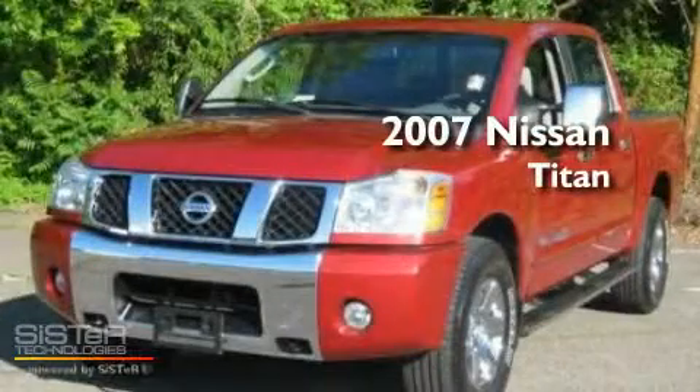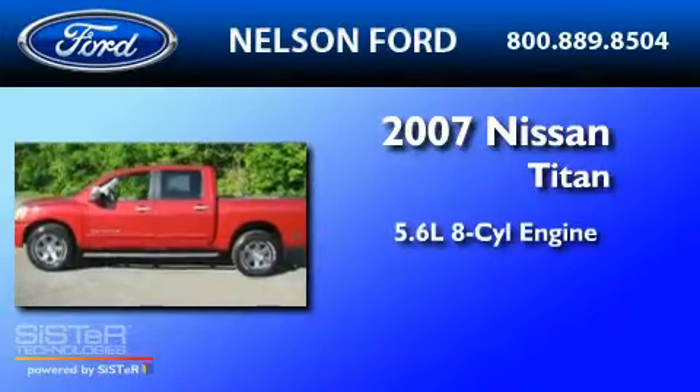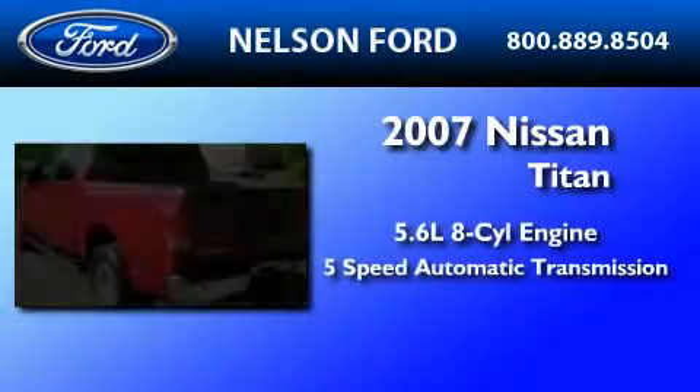This is a 2007 Nissan Titan. It has a 5.6 liter 8-cylinder engine and a 5-speed automatic transmission.